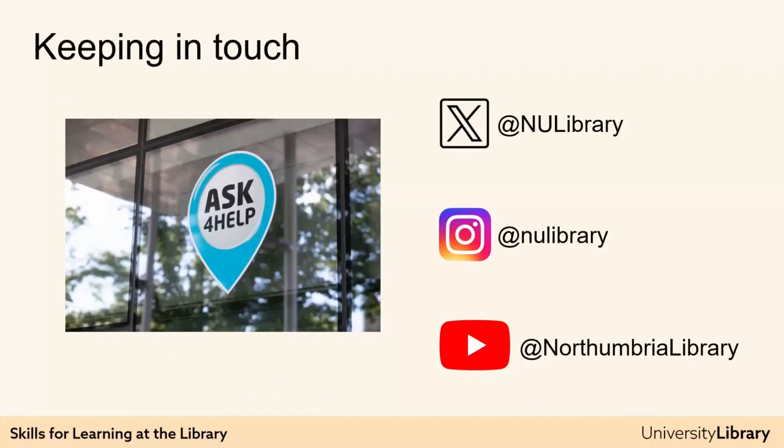If you have any general questions about the library and you can't find the answer on University Library Online, then please contact Ask for Help via your student portal 24-7 during term time, or come to the desk just outside City Campus Library entrance gates in Student Central, and at Coach Lane and Law Practice Library. Ask for Help provides support and advice on using the library, as well as aspects of university life including accommodation, finance, welfare, and course information. Basically, any questions — ask Ask for Help.